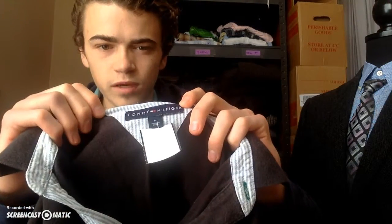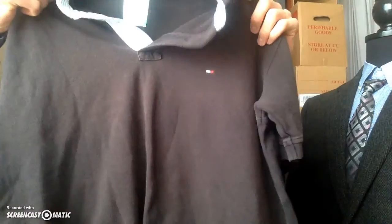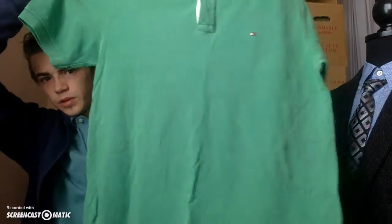I picked up two Tommy Hilfiger polos, both medium size. There's a nice black one — this is a good brand to look out for, though sometimes they don't have the best resale rate. This particular one didn't have any buttons, so I'll disclose that in the listing. The other is a size medium in a nice green — it has all its buttons and is in really good condition. Together I paid $7.98 and I'm thinking of putting them both up for around $30 with best offer.